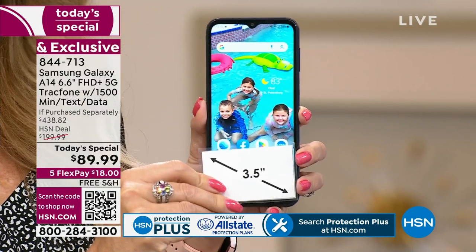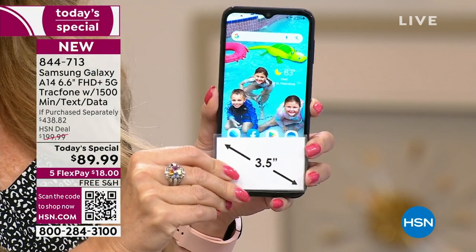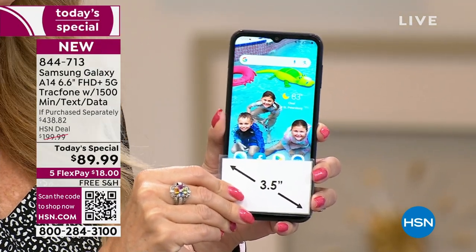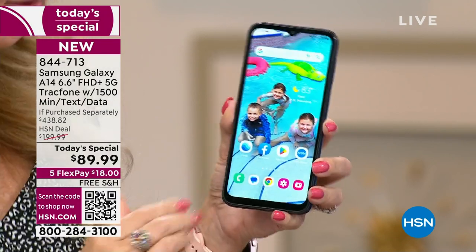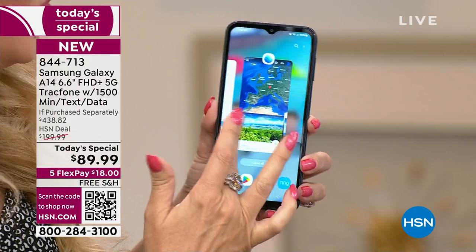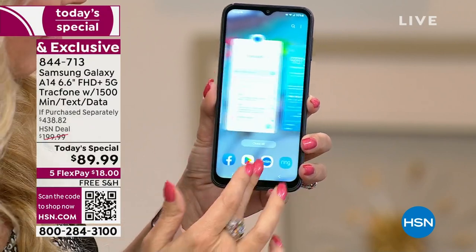It is that fully upgraded phone in every sense of the word. Start with that stunning screen — we are talking about a 6.6-inch massive high-definition-plus edge-to-edge infinity display. It is like carrying around a Samsung television in the palm of your hand. It's absolutely gorgeous.